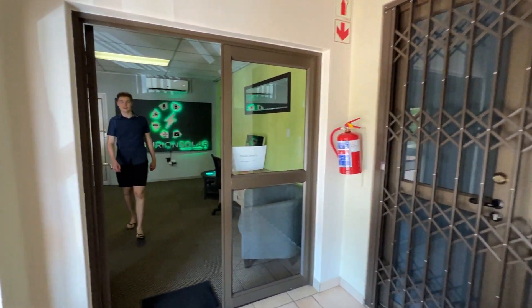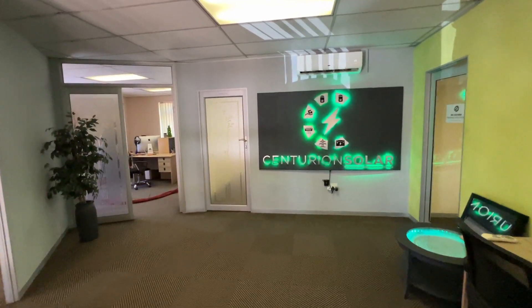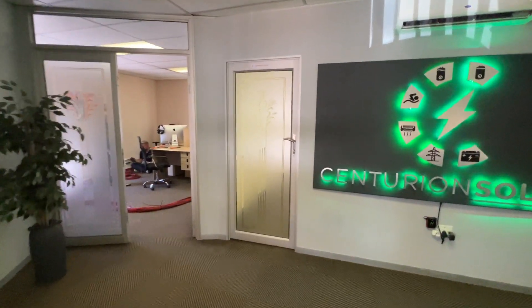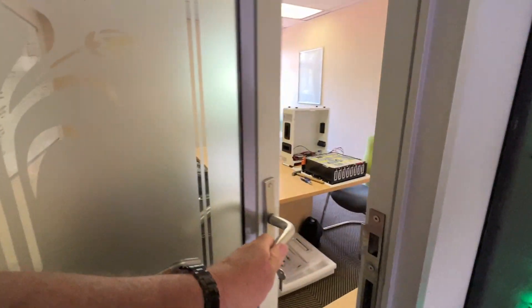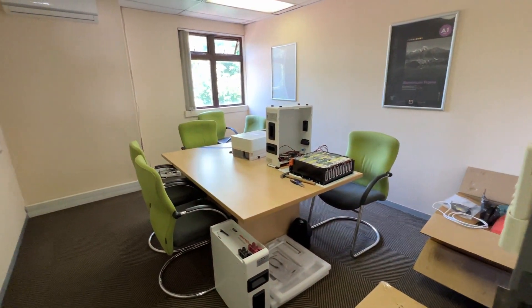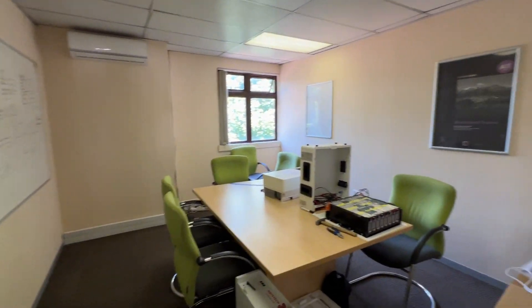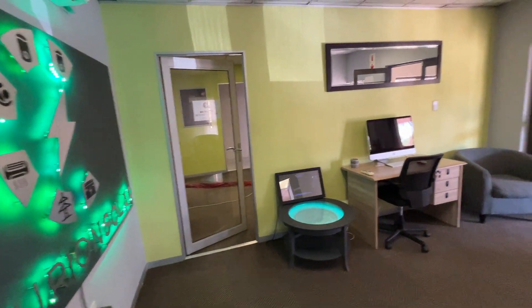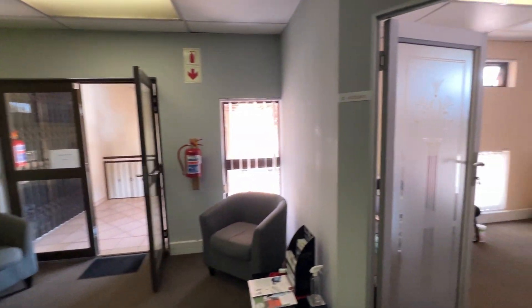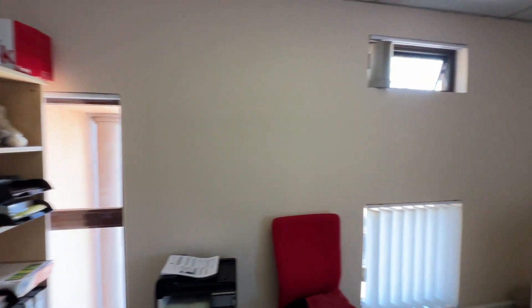Doing a walkthrough. This is the entrance, and we have a boardroom or an office, air conditioning. We have an office with nice natural light.